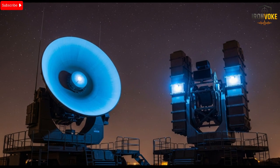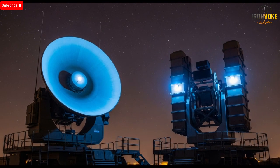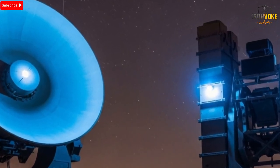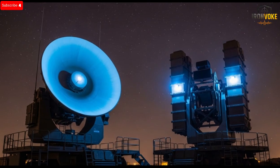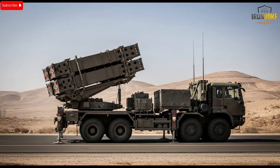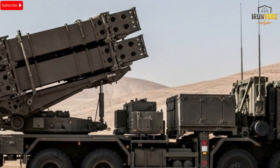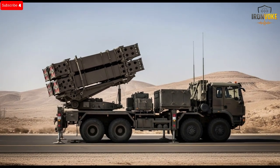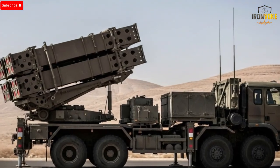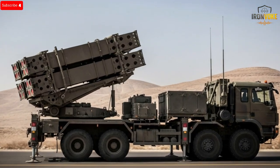Hello, everyone. Welcome back to the channel. Today, we're taking a deep dive into Israel's next-gen Iron Dome, a defense system so advanced that experts say it sets an entirely new standard for modern warfare protection. This new version isn't just a slightly improved model — it's a complete reengineering of how threats are detected, processed, and stopped. Whether you're interested in military technology or simply curious about the breakthroughs shaping global security, this breakdown will give you a complete, clear, and engaging look at the most advanced Iron Dome ever built.